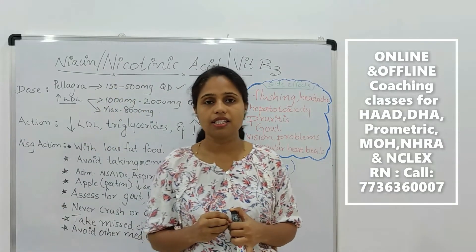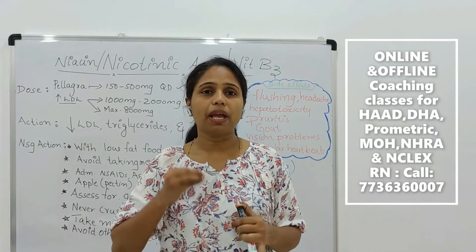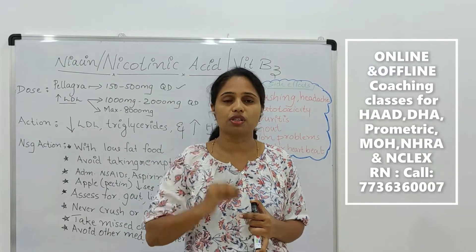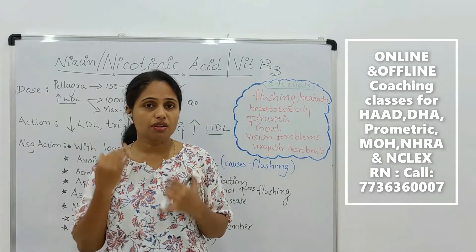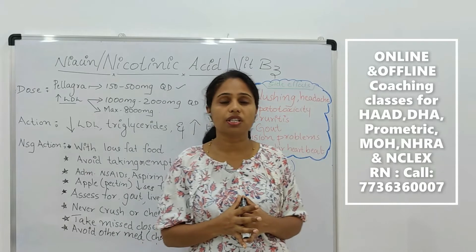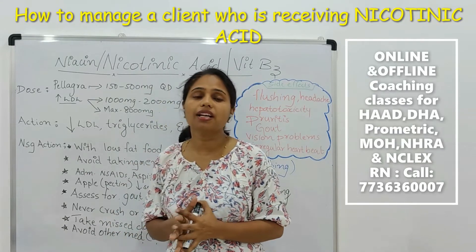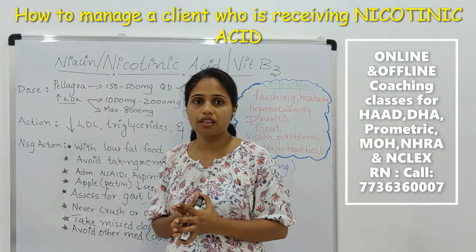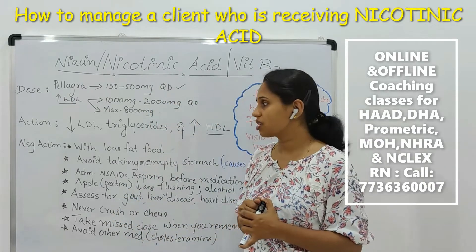While administering this medication, what are the basic things that you should remember as a registered nurse? There may be 3 or 4 questions related to this in your international nursing exam. So we will discuss the nursing actions while administering this medication.